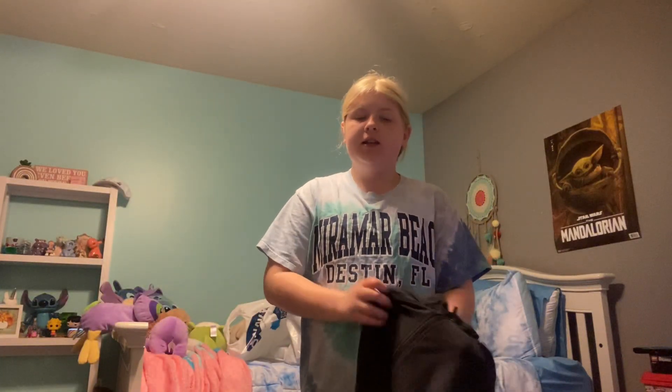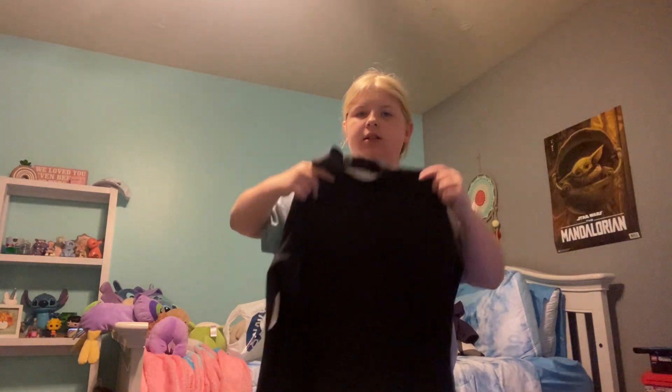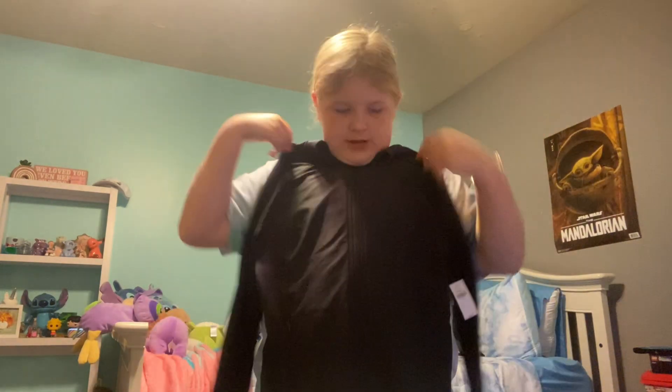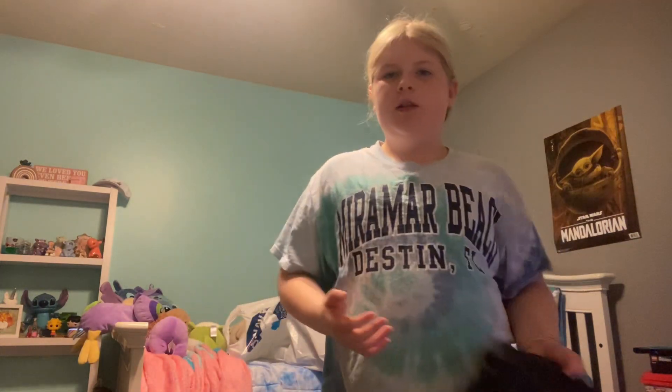The last thing I got from Old Navy was basically a Lululemon Defined Jacket dupe — but it's not Lululemon, it's just Old Navy. They do have the thumb holes and everything, and it's super comfortable. It's a really, really good dupe. The only thing is it doesn't have the Lululemon logo on the back, but it's a really good dupe. That's all I got from Old Navy.